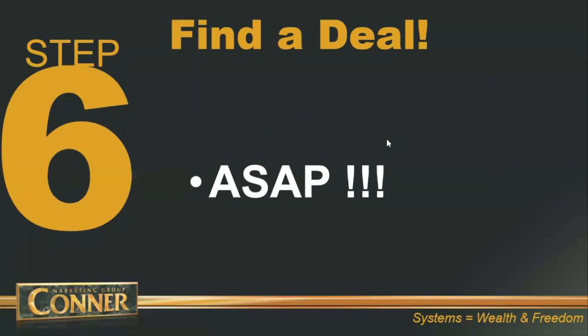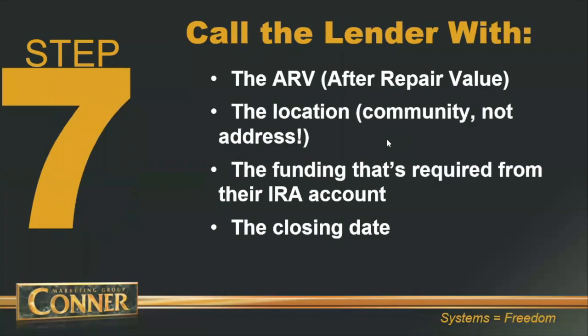Step number six: as soon as your private lender's account is funded and the money is sitting there, go find a deal just as soon as possible. The reason is because your private lender is not making any money while their cash is just sitting there. So go find a deal to use the private lender's money just as soon as possible.